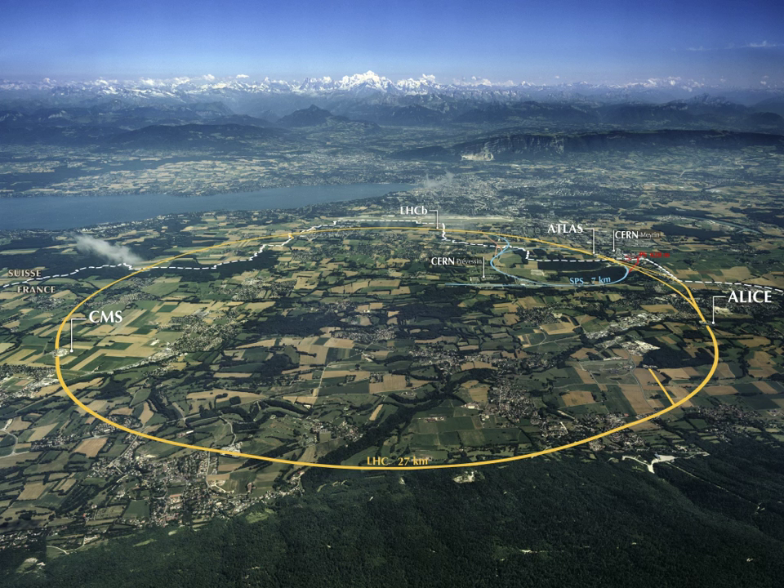The California Institute of Technology is a private research university located in Pasadena, California, dedicated to advancing science and engineering. Tours are offered for prospective students on holidays or high school groups. Caltech also offers a self-guided walking tour with booklet.